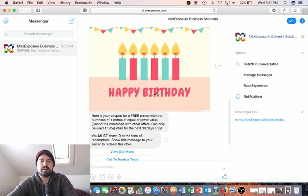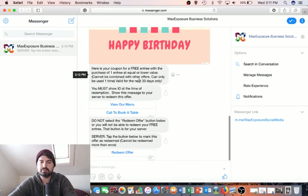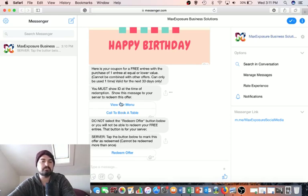The birthday message has a nice birthday picture and says, 'Here's your coupon for a free entrée with the purchase of one entrée at equal or lower value,' along with terms and conditions valid for the next 30 days. There are also action buttons making it easy to view the menu or go to the products page, plus a call button — all designed to be used on the customer's phone.